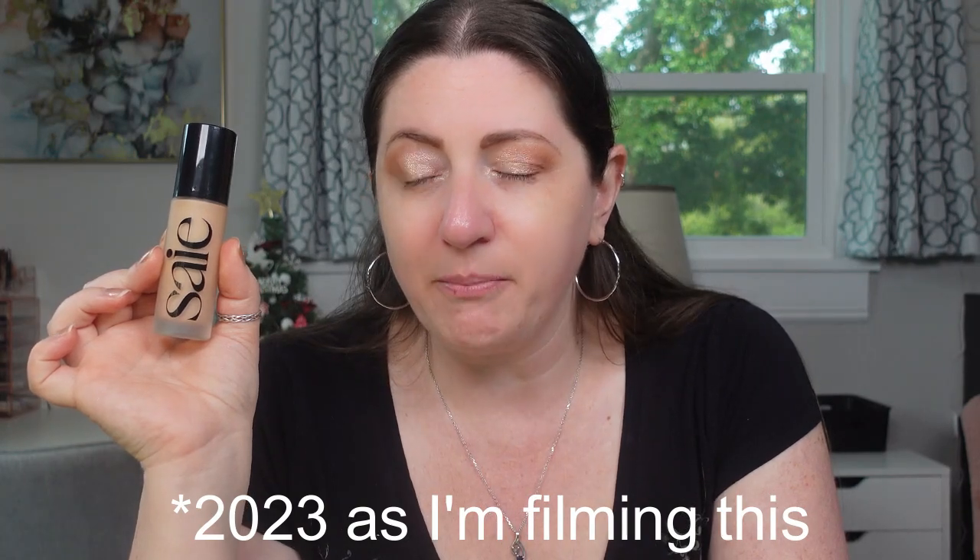I wonder if Sephora just adds a bunch of names to it — on the bottle it's called the Glowy Super Skin Foundation, but Sephora seems to add like 12 words. I picked this one today because we're still in pretty dry weather and more hydrating foundations like this I'm getting away with just a bit longer in terms of longevity. I had the more hydrating ones grouped together, thinking I'd better wear them now. I really don't remember what it looks like on my skin at all.